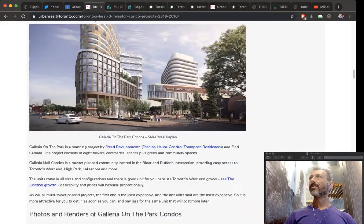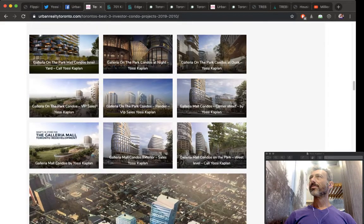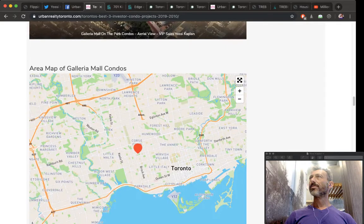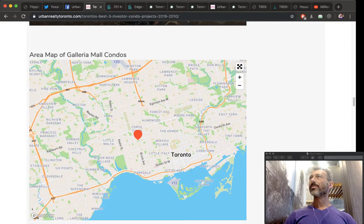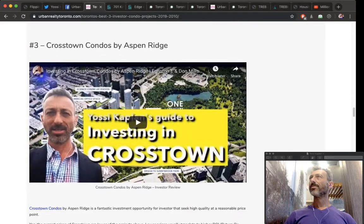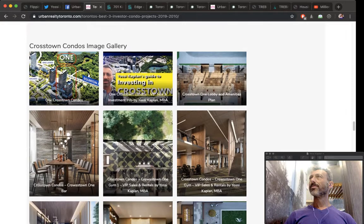When you sell, buyers will pay accordingly based on your floor. Buy a low floor and they'll pay less; buy a high floor with a great view and they'll pay more. Galleria Mall is right in the center of a big Toronto block — a fantastic opportunity. Crosstown Condos is another opportunity at about $900 a foot, with the first two towers of a multi-tower development now selling.